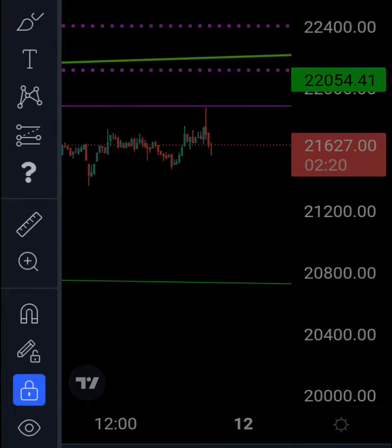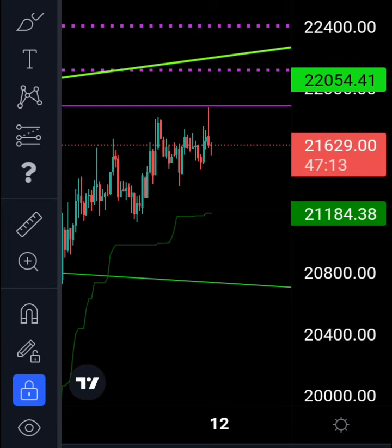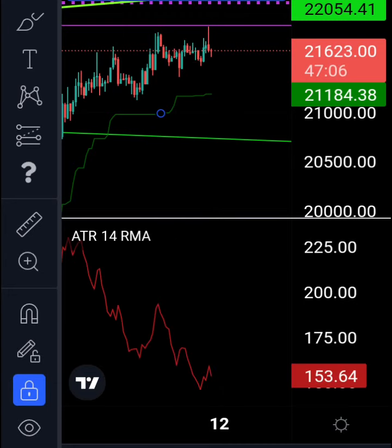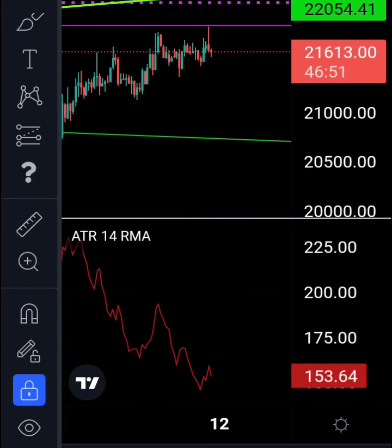I would have my stop loss slightly higher — depending on the ATR. On the hourly, the ATR is 153 points, so 153 points up or even double it at 300 points up from here would be around 21.9k. So possibly somewhere above that would be the stop. If you liked the content and enjoyed it, smash the like button.